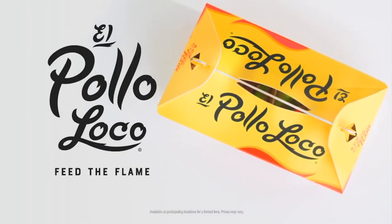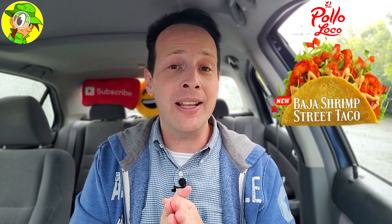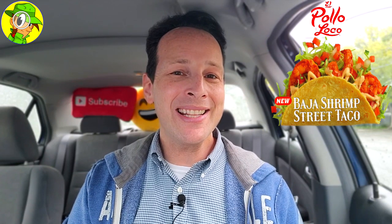El Pollo Loco — feed the flame. After this look at the Baja shrimp taco, I'm going to give it a seven out of ten. The only thing really killing this one is the quantity on the inside for the money, because the flavor is absolutely there and the decent-sized shrimp is a nice plus. For $2.99 you're expecting just a little bit more — give me at least a couple more shrimp in there, El Pollo Loco.